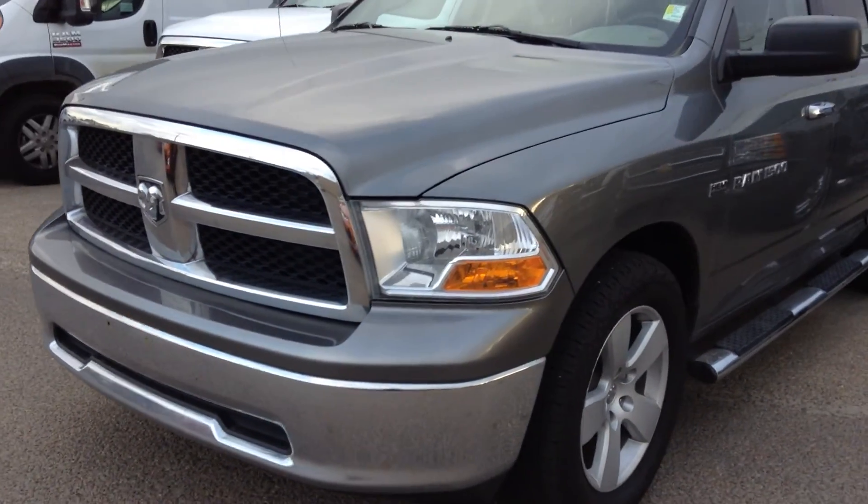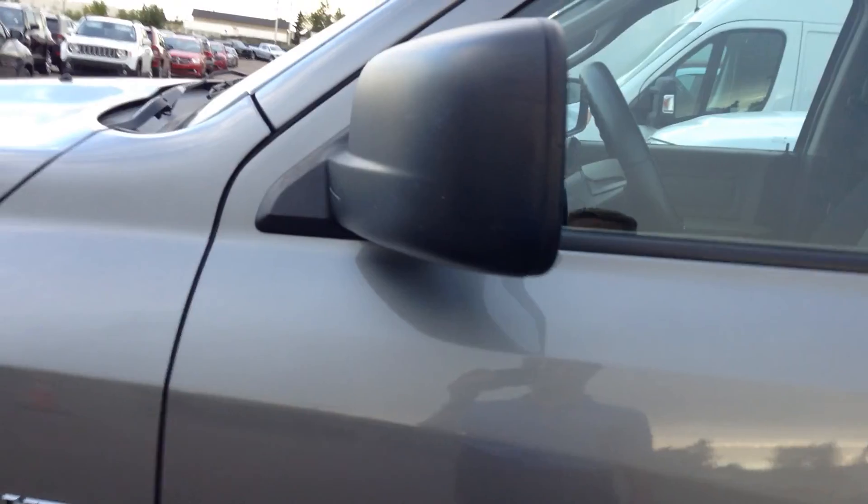It's a nice chrome bumper and grill. You get the chrome side steps to match the handles here as well. Breakaway mirrors — so if you ever bump into anything, it's a nice quick fix versus an expensive one.